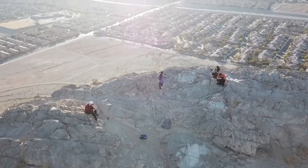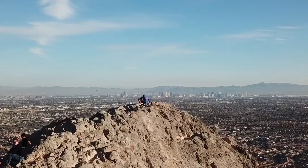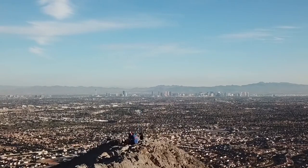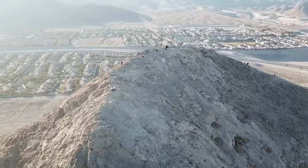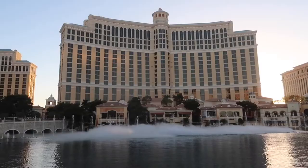Take in the view of the entire city with the surrounding mountains — you can even see the strip off in the distance. The view from the top of Lone Mountain gives you a whole new perspective when you think of Las Vegas. A lot of people think Las Vegas is just the strip, but there's so much more to it, so if you get the chance definitely take advantage of this hike.